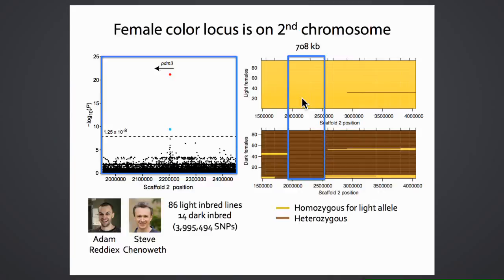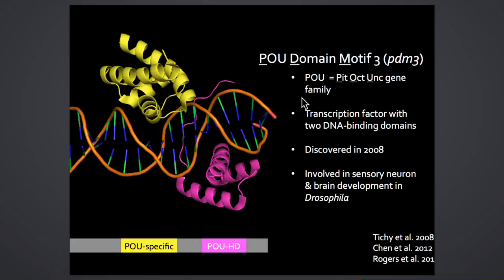PDM3 is a PIT-OCT-UNC gene family member—a transcription factor with two binding domains: a PAS-specific and a PAU homeodomain. Discovered in 2008, it has since been shown to be involved in sensory systems and neuron development. A trans-abdominal screen for pigmentation factors recently identified PDM3 as a candidate gene involved in pigmentation, though it was equivocal whether PDM3 was activating or repressing pigmentation.